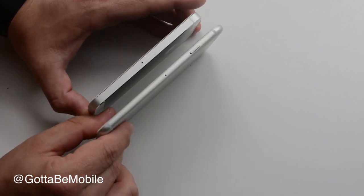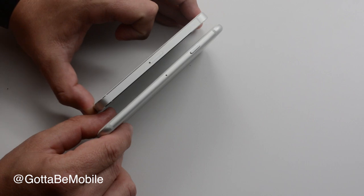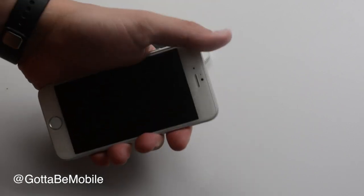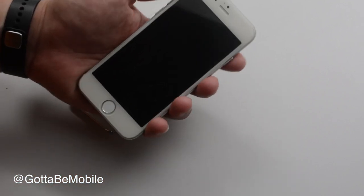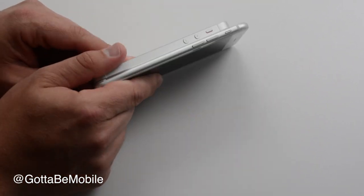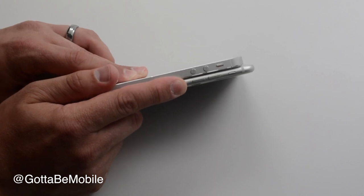If we look at the sides, the first thing you'll notice on the right-hand side is there's a power button. The power button moves from the top to the side, and why that's important is when you move to a larger phone like this, hitting that power button up there — especially if you're trying to do so with your thumb — is a challenge. With it on the side, when you're trying to use this with one hand, you can usually hit that with your index finger. On the other side, we have our volume buttons, which are now thinner and slightly longer, and we have a switch there as well.